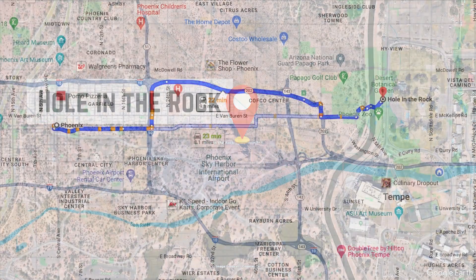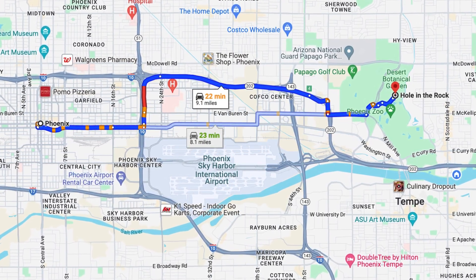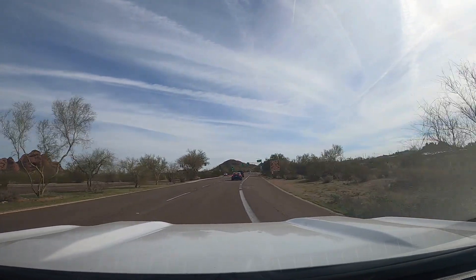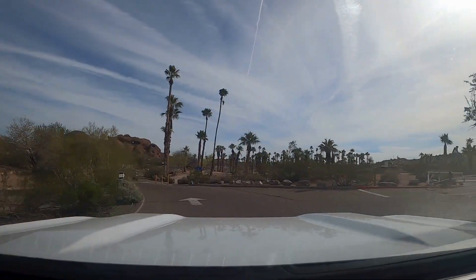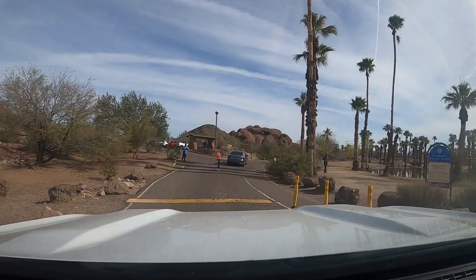Located 10 miles, or a short 20-minute drive from downtown Phoenix, the Hole in the Rock sits in Papago Park, one of the largest urban parks in the country, and is near some of the city's other outdoor attractions, including the Phoenix Zoo and the Desert Botanical Garden.